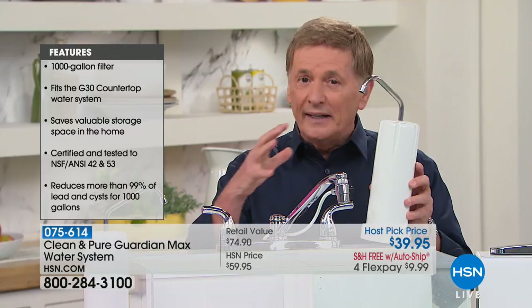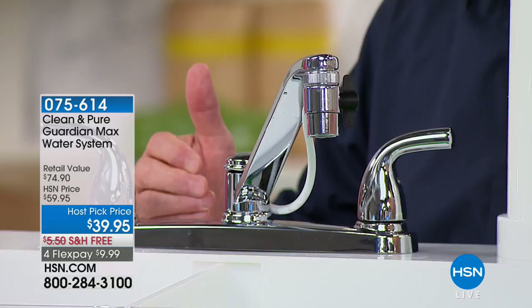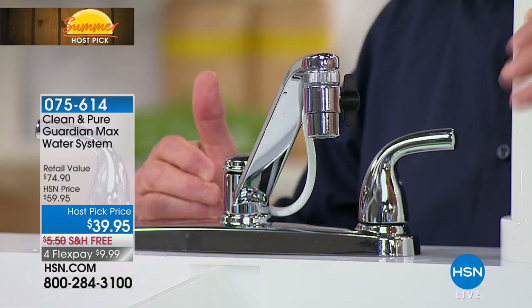The installation is so easy. You don't need any tools and you don't have to call anybody — you can do it yourself. Simply unscrew the bottom of your existing faucet and screw on the Clean and Pure. You don't have to call a plumber or pay any extra money.